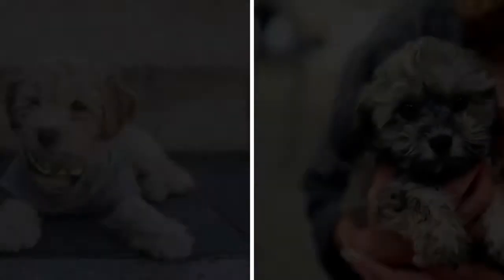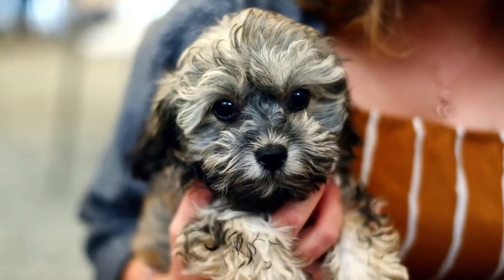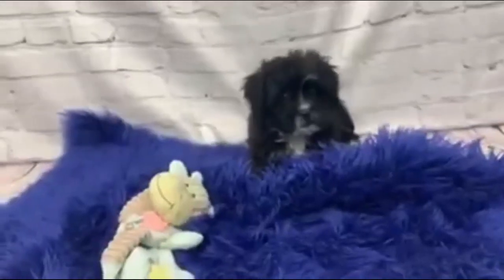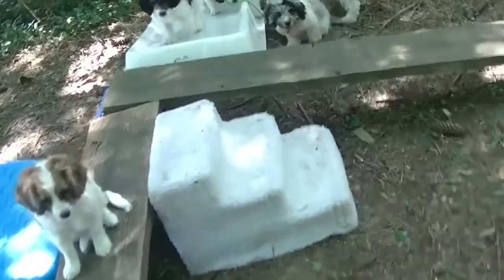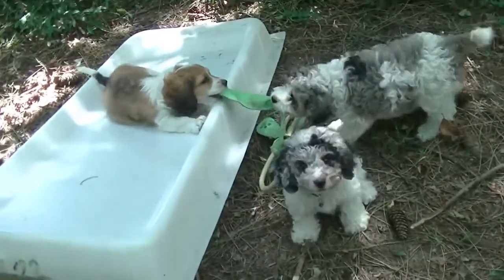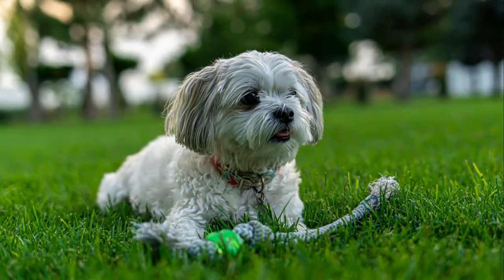Number eight: puppy cost and lifespan difference. The Shih-Poo is cheaper than the Cavapoo — a Shih-Poo puppy will cost anywhere from $500 to $1,200, with the price mainly depending on the quality of the parents. The Cavapoo price can range from $1,200 to $1,800. The lifespan of the Cavapoo is 12 to 15 years, and the Shih-Poo lifespan is 10 to 16 years.